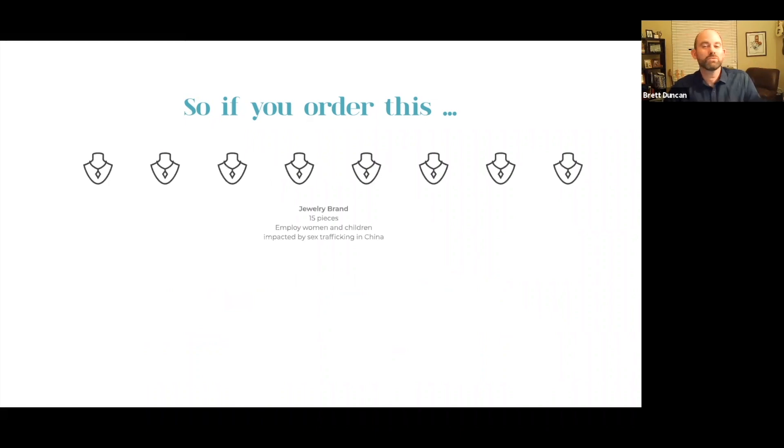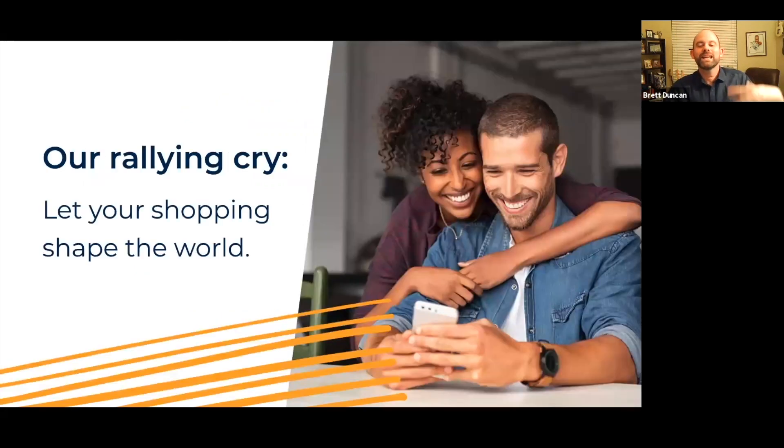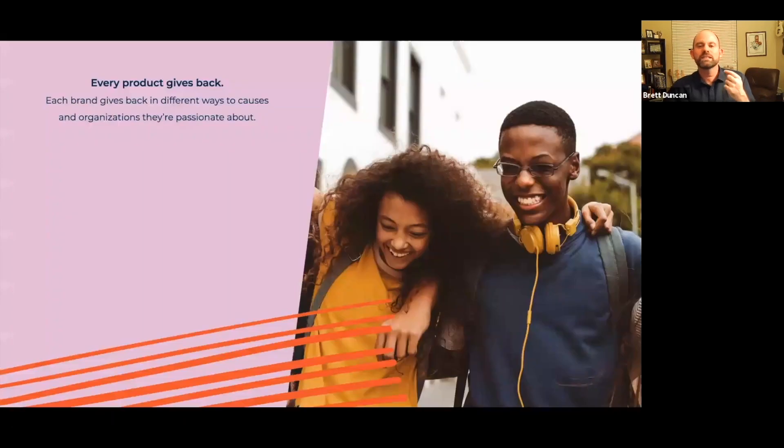Or let's say you just really like the jewelry line and you go in and buy all kinds of jewelry. When you do that, not only do you have all kinds of new bling, but you're also providing jobs and training for women and children impacted by sex trafficking. Does it make sense when we say 'let your shopping shape the world'? Do you see how powerful that can be? Every order has such a variety of products and a variety of causes that it supports — it's really powerful.